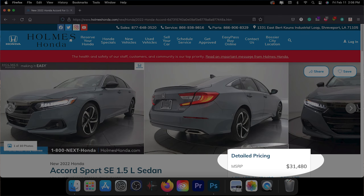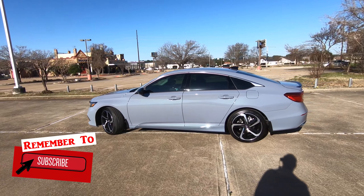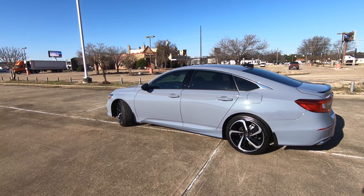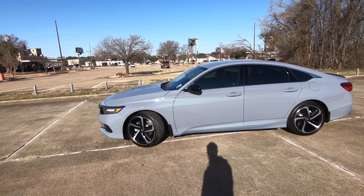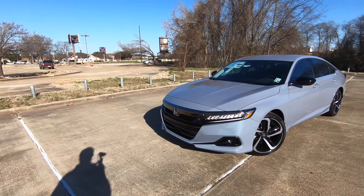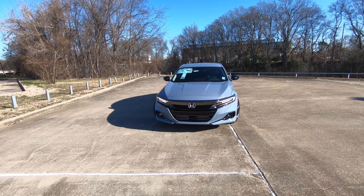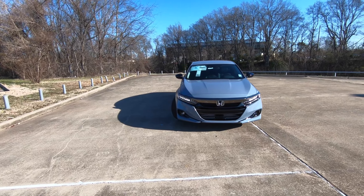The exterior color on this model is one of the more popular colors among Honda buyers, which is Sonic Gray. Being that this is the Sport Special Edition, it's going to slot in just under the highest trim level, which is going to be the Touring trim level. A very nice looking car — no matter what you are planning to do, whether you're going to buy a 2021, 2022, or wait for 2023, you can't really lose.